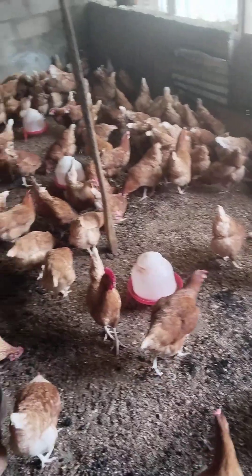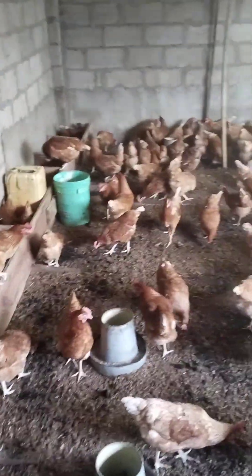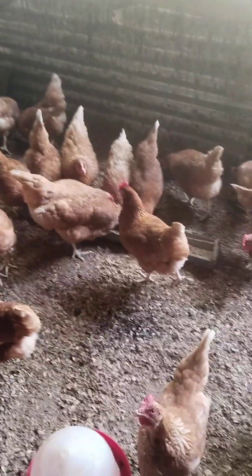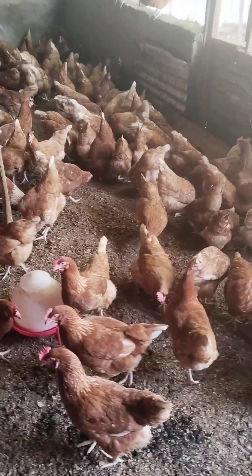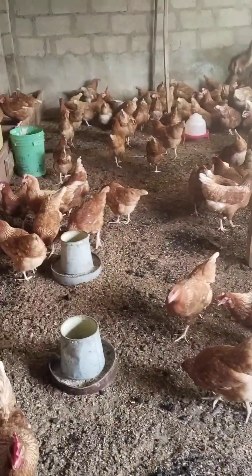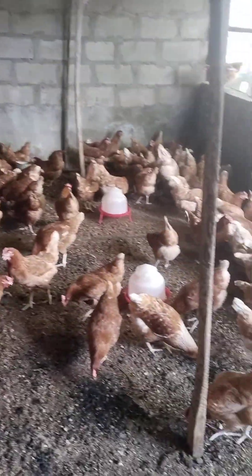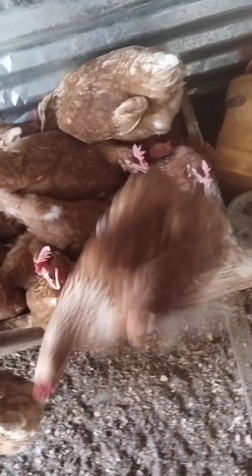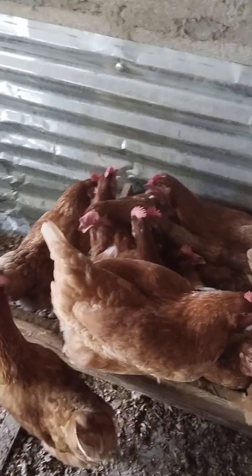Number three: it also helps in reducing smell in the chicken house. Maybe you've been trying different methods but the smell is still there — some poultry houses you can't even visit because of the smell, and neighbors may complain. I want to assure you that if you try charcoal, it will reduce the smell in the chicken house by adding charcoal to their litter, just the way you see me spraying charcoal in this video.